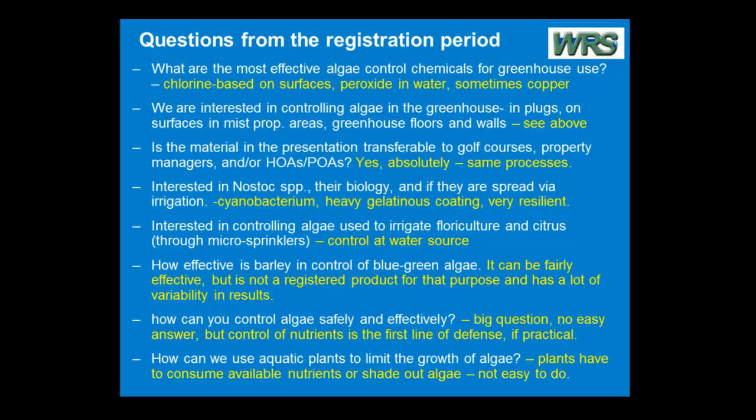Somebody's interested specifically in Nostoc. Nostoc is a form of cyanobacterium. It's very closely aligned to Anabaena. Anabaena is more commonly a planktonic organism floating around in the pond. Nostoc can grow on rooftops, on soil. It'll grow in plugs.